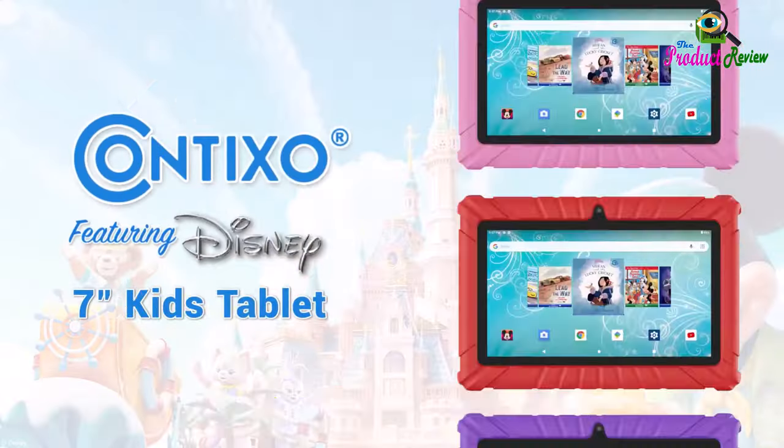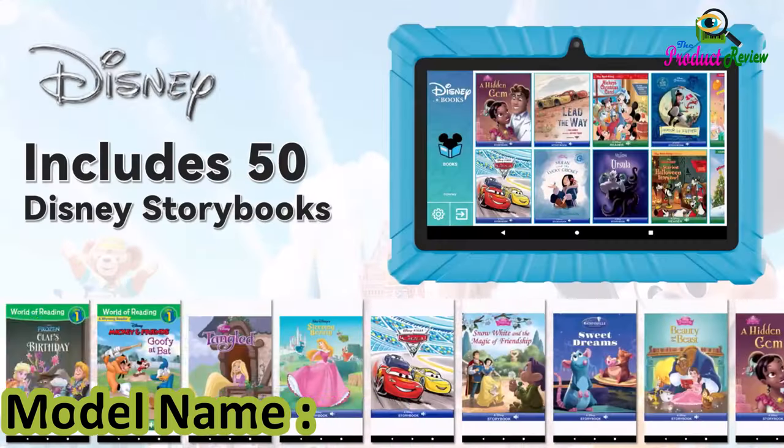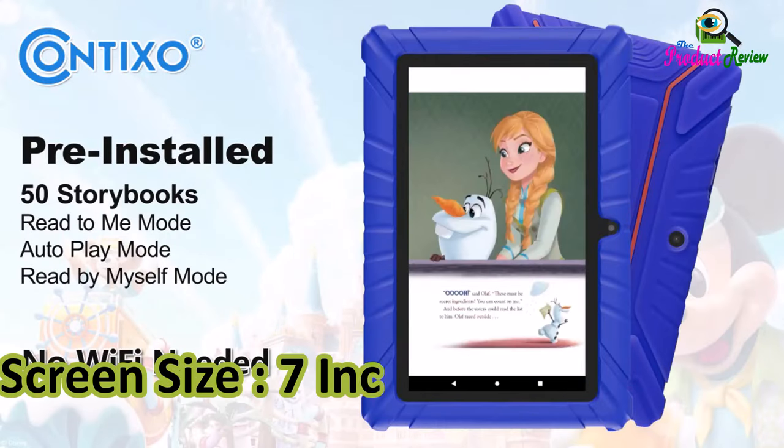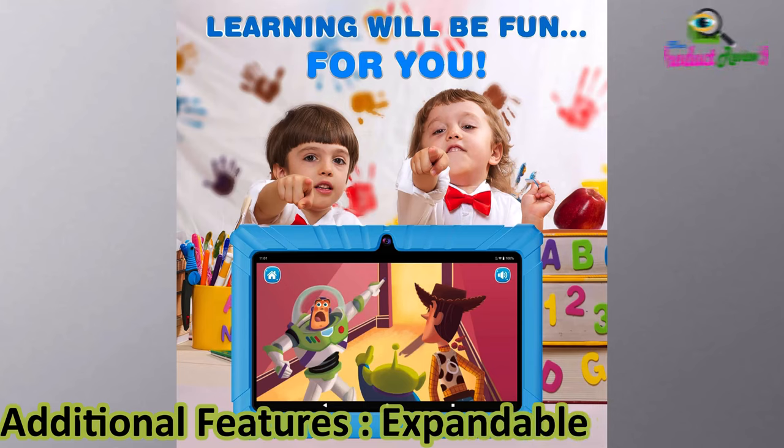Brand name: Contixo. Color: blue. Model name: V8. Memory storage capacity: 32 gigabytes. Screen size: 7 inches. Additional features: expandable storage.